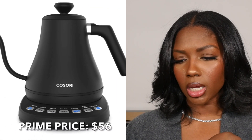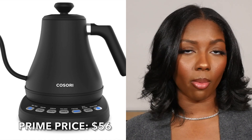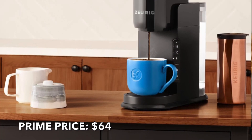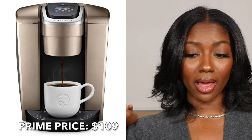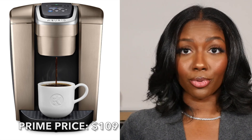Last but not least, we have home products. There's a Cosori electric kettle — it's really cute and sleek, something I wouldn't mind sitting on my countertop and it could make your morning routine feel better. If you have a coffee drinker in your life, get them a Keurig — they have the K-Express single-brew coffee maker, and if you want to step it up a notch, the K-Elite coffee maker, which has all kinds of buttons and looks really pretty on a countertop.